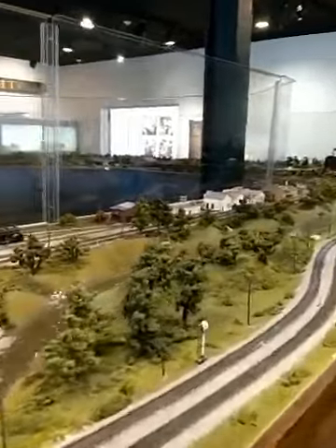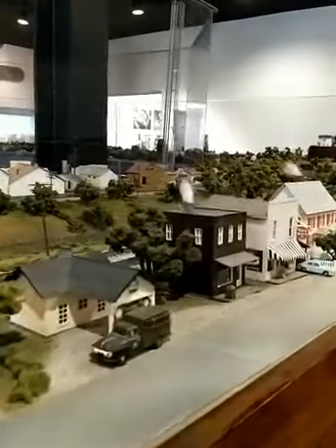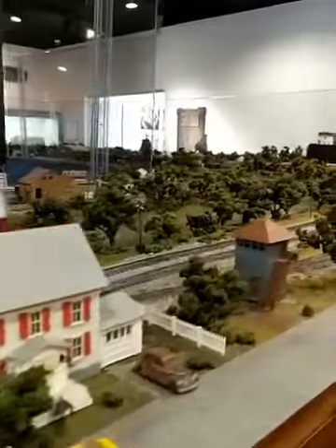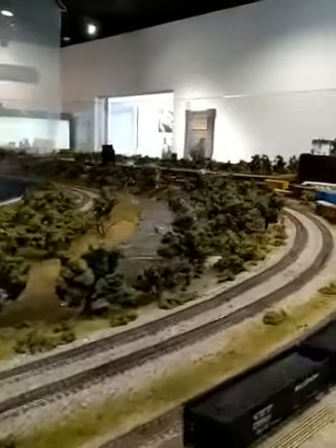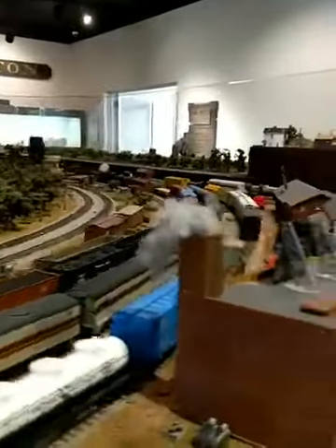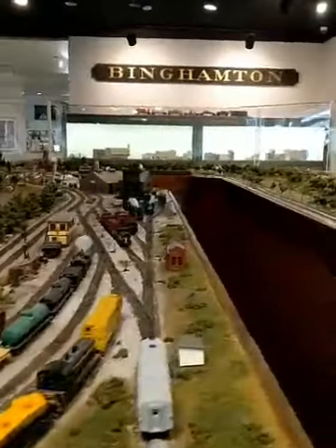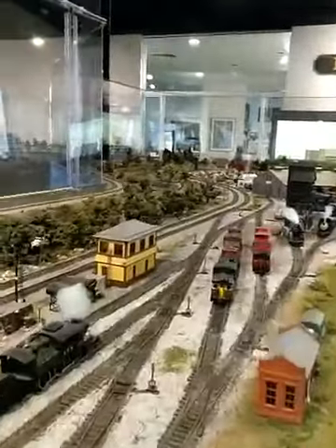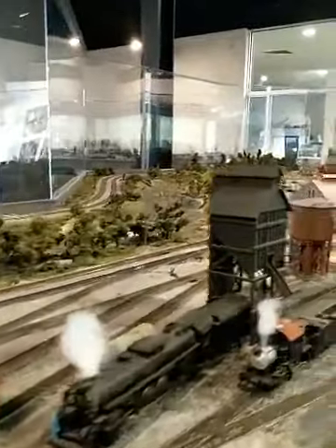Before I leave you, I'm going to take you on a last tour of this beautiful model train exhibition. Once again, this is all volunteer-made and it's quite big — one of the biggest model train exhibitions I've seen. I want to leave you off by saying we are also raising money this Giving Tuesday for kids who may not have a stable internet connection and who may not be able to sign on to educational classes online. We're raising money to make packets for kids at home.